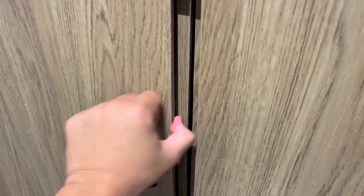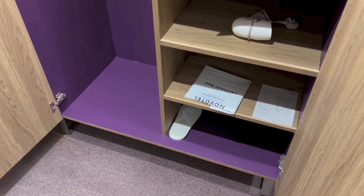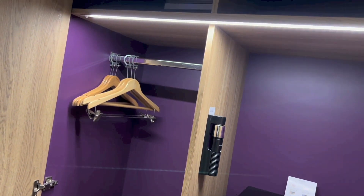Right there we have the wardrobe, which is purple. On the left, the hangers. Right above: storage.